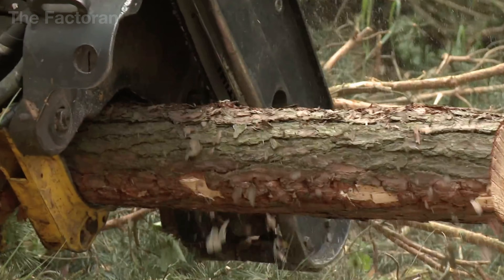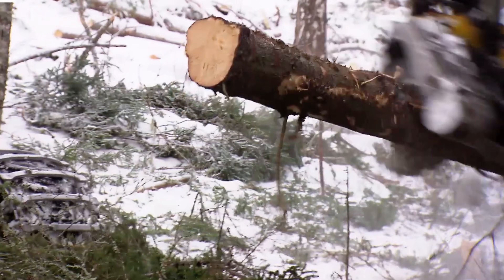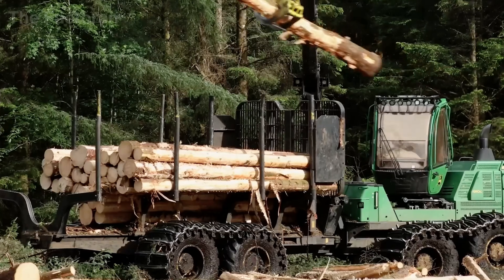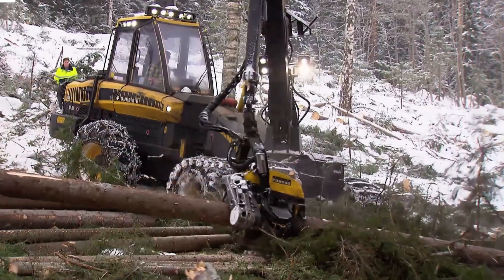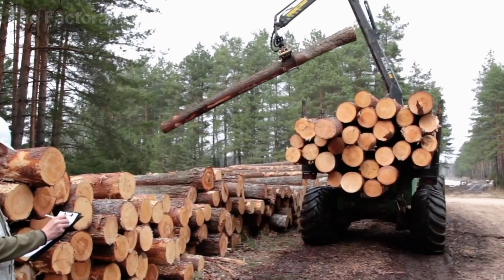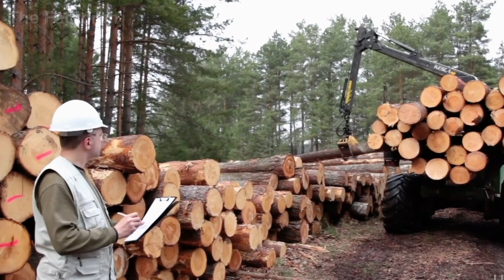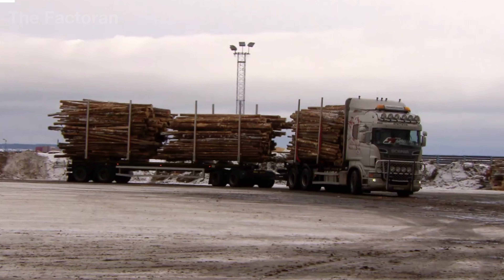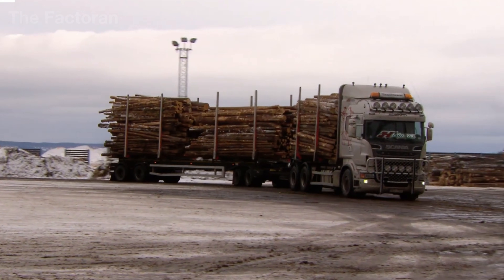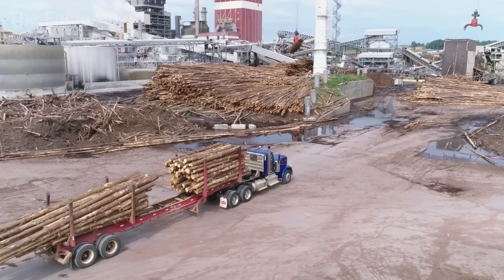The cutting head clamps tightly around the trunk, and a saw blade nearly 3.3 feet long slices through the wood in just a few seconds. The same machine then strips away the branches and cuts the trunk into uniform logs directly on site. It takes only about 40 seconds for a full-grown tree to be transformed into neatly-sized sections of timber. From the forest, hundreds of trucks line up every day to transport the logs straight to the factory, marking the beginning of a production chain that operates almost without pause, day and night.